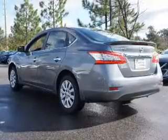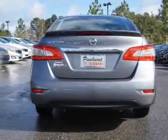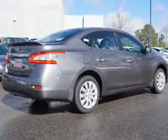Brake assist, traction control, stability control, and anti-lock brakes. Inside you'll find Bluetooth connectivity and auxiliary input, steering wheel controls, curtain head airbags, front airbags, and side airbags.